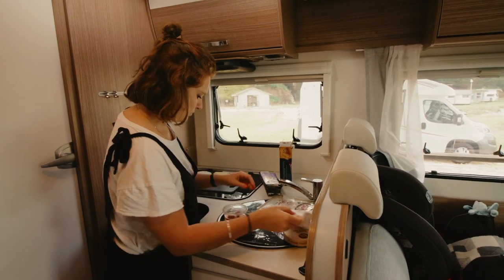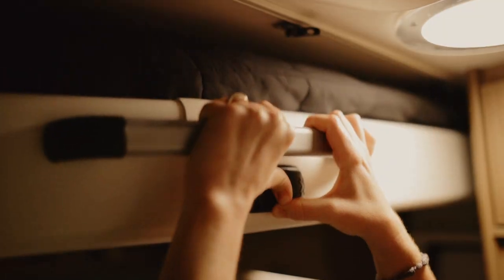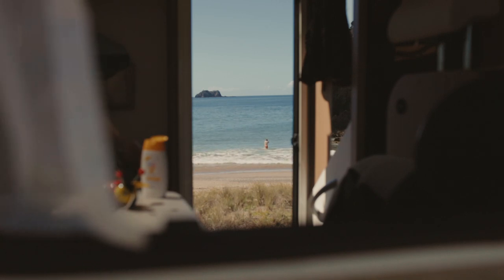The Double for Four motorhome is seven and a half meters long and basically had everything we needed — full kitchen, shower, toilet, heating, a big fridge, and a really comfy bed that tucks away into the roof. Once parked up it felt like a little motel room on the road, right next to all these beautiful Northland beaches. It was really amazing.